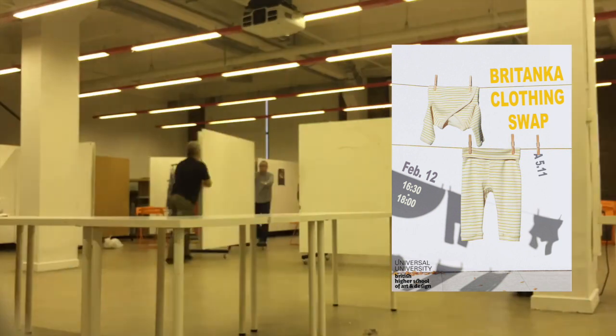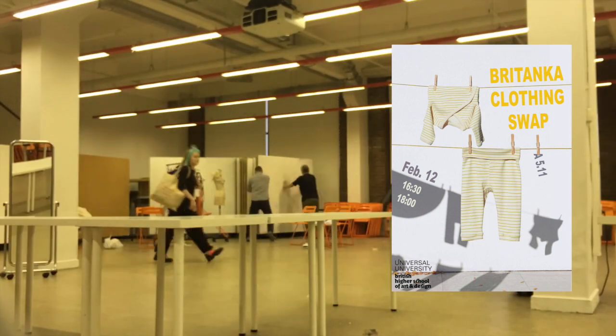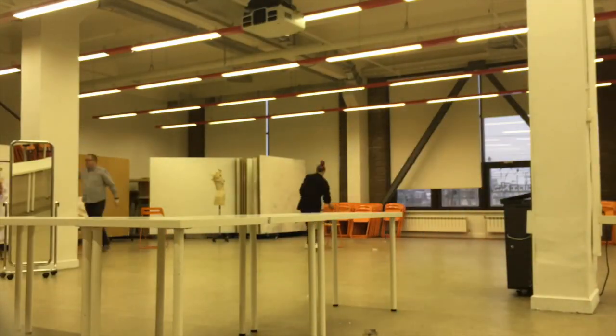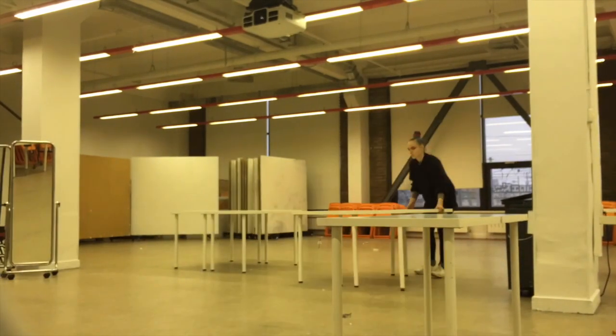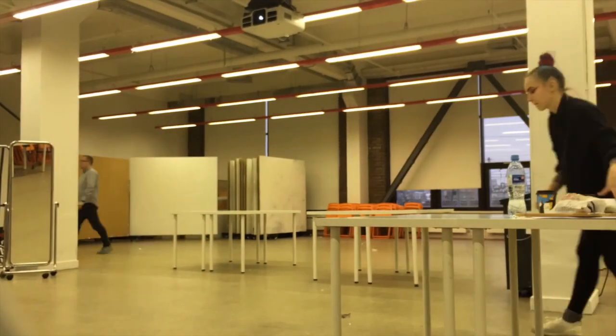Since I organised our university's first clothing swap to be held in the same studio where we'd just had our lineup, we had to quickly transform and flip it into a beautiful display space. We put some tables out, projected videos and had sustainability-related links, and also exhibited our H&M project from last year. All the clothing that wasn't swapped — just a few little boxes — we sent away to a charity shop.